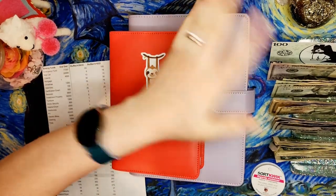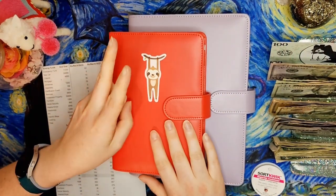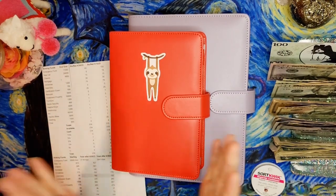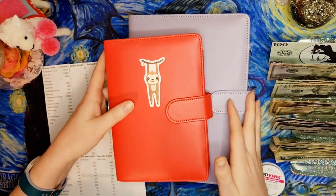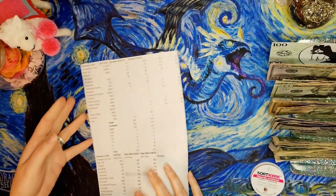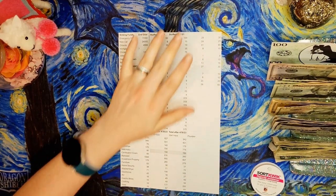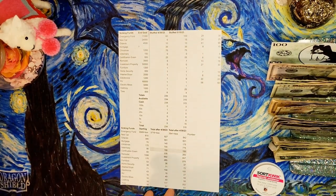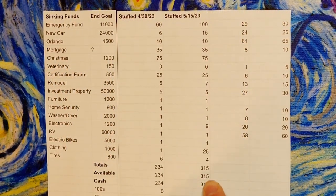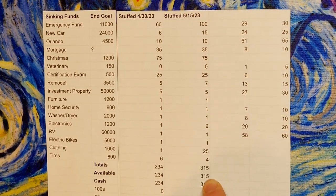Today we have the cash for our sinking funds binders for the second paycheck of May 2023. First we need to clear these off and talk about our spreadsheet. I have more money this time to play with on my sinking funds — $315 available to us today.